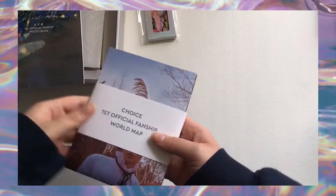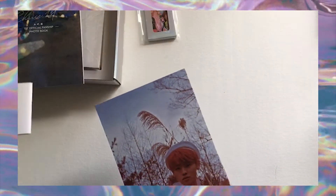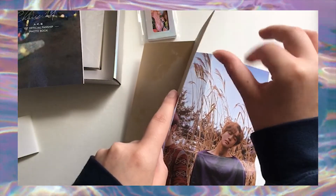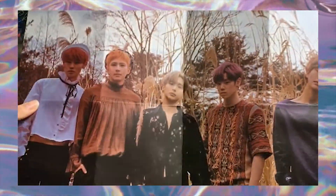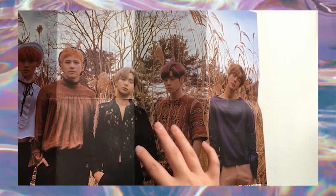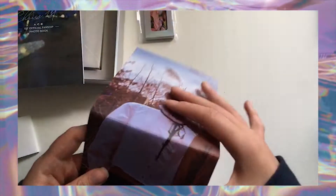I'm going to do photo cards last because that's what I've been looking forward to the most. This is the map slash poster. I have never traveled anywhere outside of the US. It's a really thick poster — probably 80-pound paper — but this is the mini poster. This is like one of my favorite eras when they had all these hairstyles and fluffy Donghun with long hair. And then it's a world map — this is so cute.